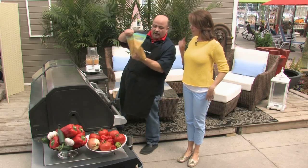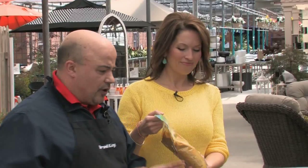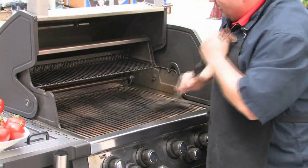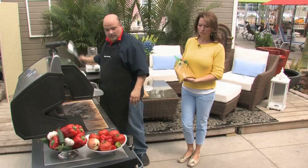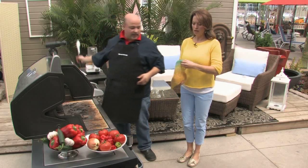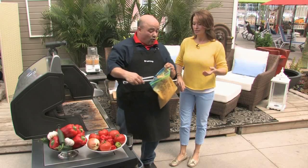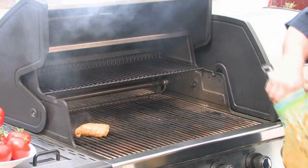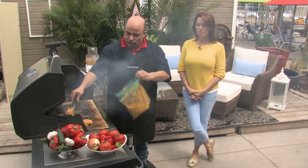Once the marinade is mixed and the chicken is in the bag, let it sit in the fridge for two to three hours. Before putting it on the grill, take it out about 15 to 20 minutes ahead to bring it to room temperature. Make sure your grill is nice and clean — no sticking or buildup on the grates. The grill should be around 450 degrees, a medium to high temperature. The oil in the marinade will help prevent sticking.